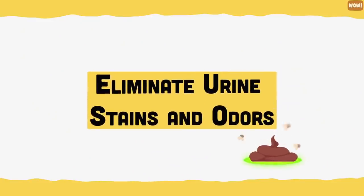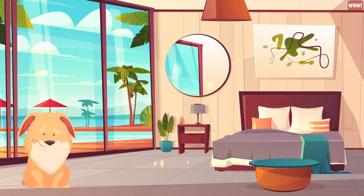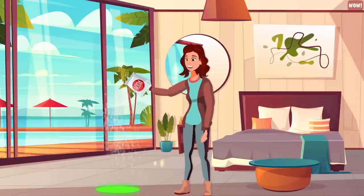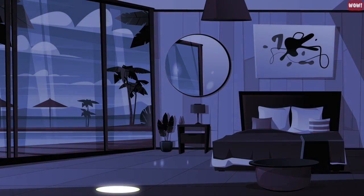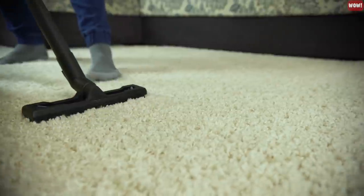Eliminate urine stains and odors. Baking soda naturally neutralizes odors. If your dog has an accident on your carpet, simply sprinkle some baking soda on the damp area or even an old urine stain. Let it sit overnight for maximum odor absorption, then vacuum it up to remove the smell or stain completely.